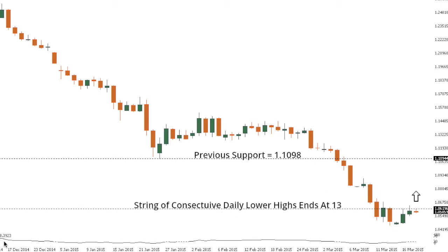Daily studies are now in the process of turning up from oversold, while weekly and monthly studies are still well oversold and in desperate need of a correction. However, inability to break back above 1.0620–1.0650 on Wednesday, followed by a break and close below 1.0550, will keep the immediate pressure on the downside and suggest deeper setbacks are ahead.